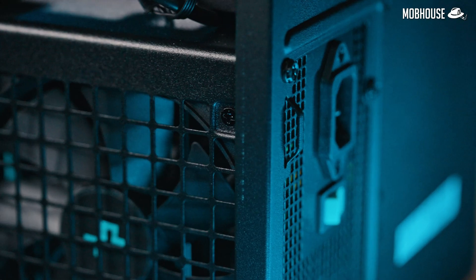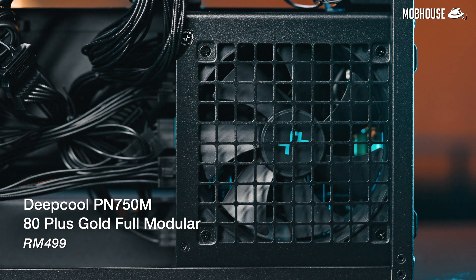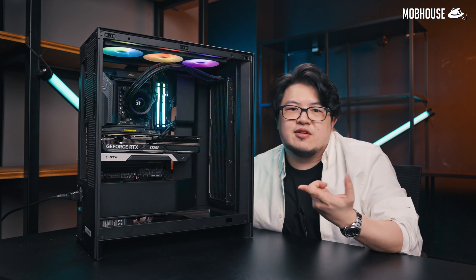Powering everything is a very appropriately specced DeepCool 750W full modular power supply. This is going to be fine even if you upgrade your GPU up one tier.